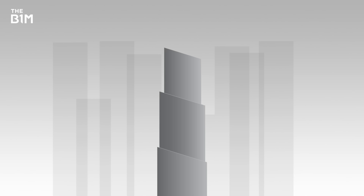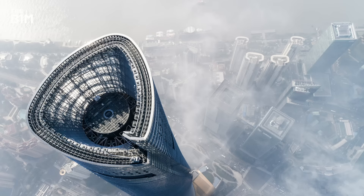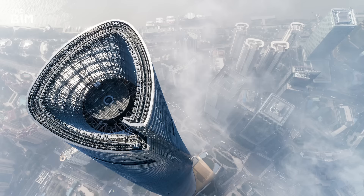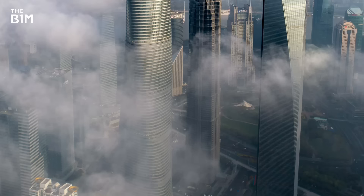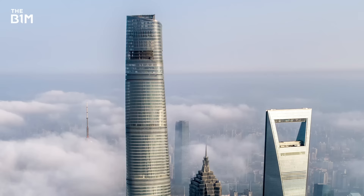Creating a twist in a building's form can also reduce the impact of vortex shedding. With every floor offset to the last, the number of bluff areas across these structures is considerably reduced, minimising – or in some cases completely eliminating – the locations where vortices can form. Perhaps the most breathtaking example of this technique can be seen in China's mega-tall Shanghai Tower, which tames the wind and rises to become the world's second tallest building by elegantly twisting throughout its 632-metre height.